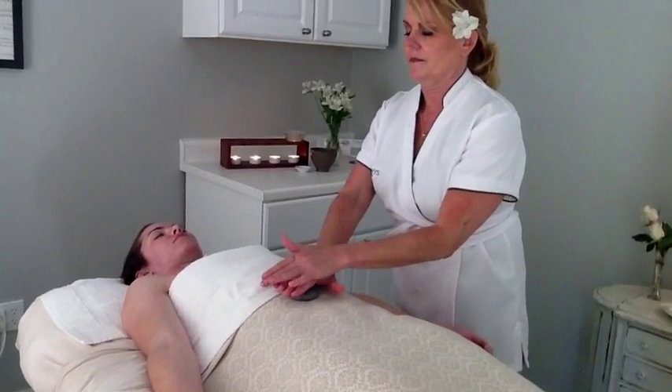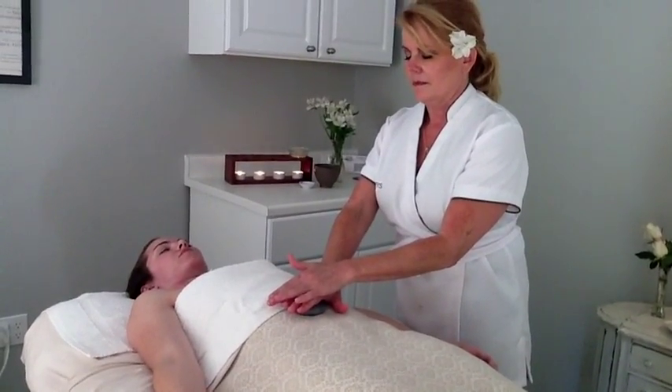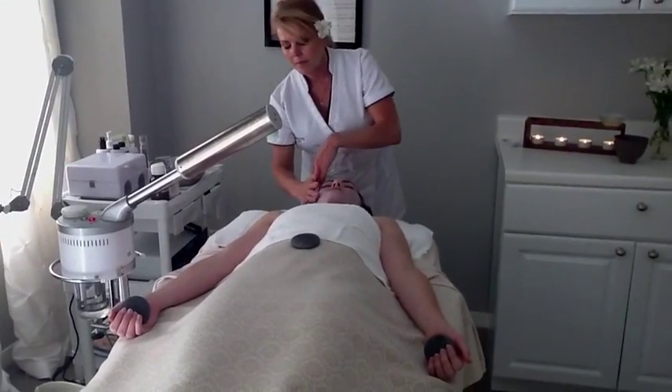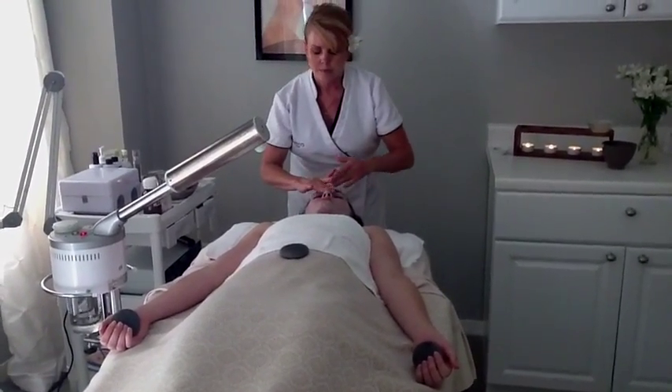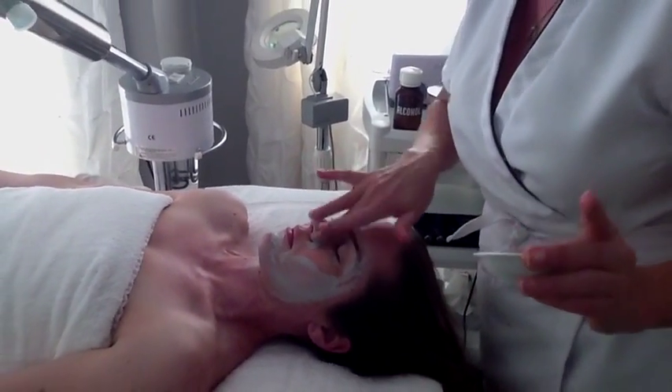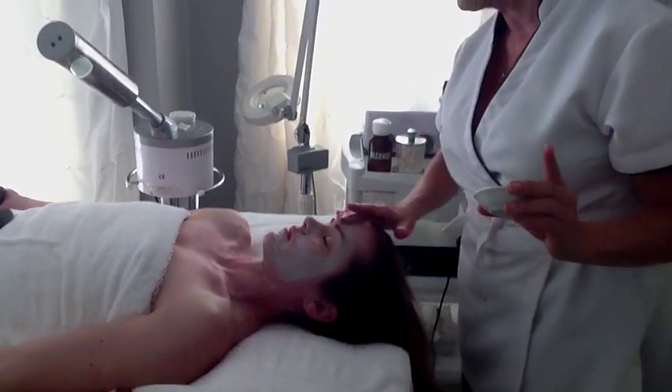She begins by placing the warm stones in your hands and on the body, creating an energy balancing and healing effect. In the Hawaiian Islands, basalt or lava stones are most abundant and have been used for centuries for their healing properties and protection.